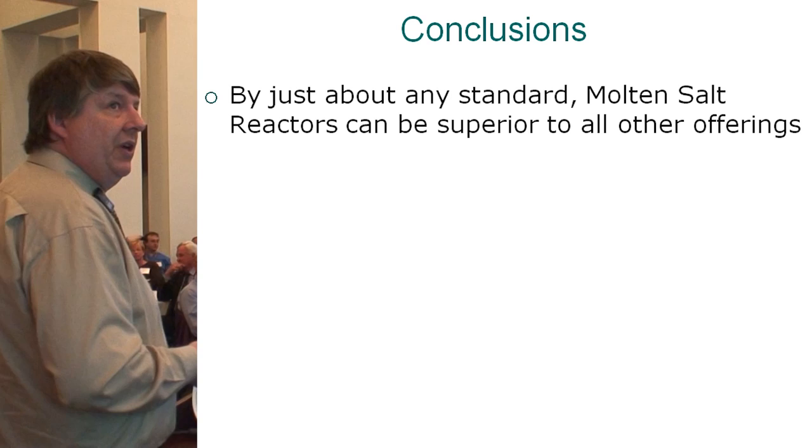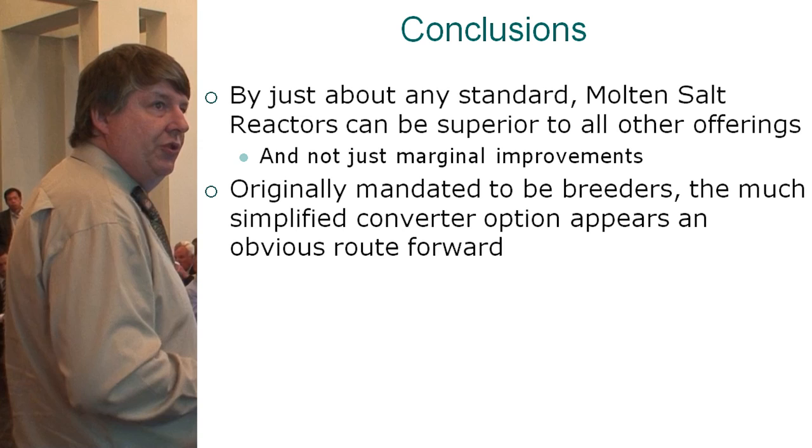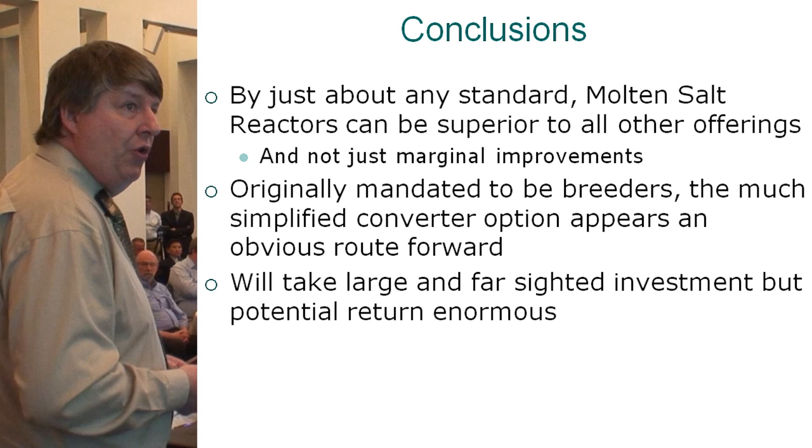Conclusions: by any standard, molten salt reactors are superior to all other offerings — not just by marginal improvements. They were mandated to be breeders, but I really think the simplified converter options appear an obvious route forward, at least for the short term. It takes large and farsighted investment, but the potential returns are enormous. All factors seem to be pointing to Canada as an ideal focal point of a broader North American effort to realize this for the world. We're not going to do this without the U.S. and Oak Ridge expertise, but I think we can do it a little north of the border. Thank you very much.